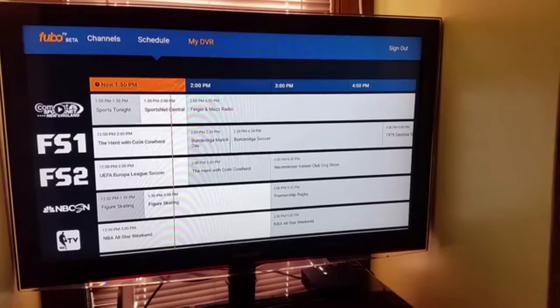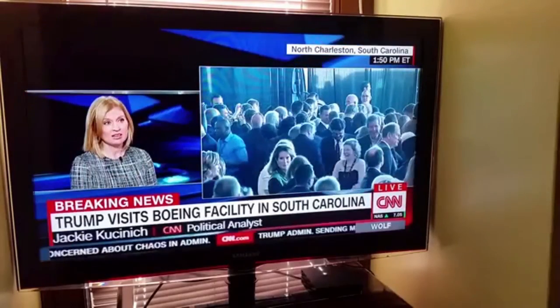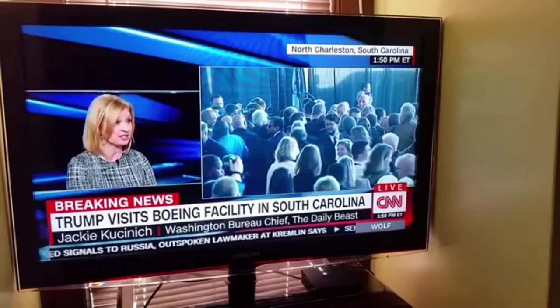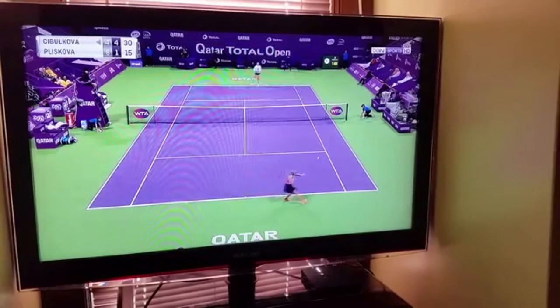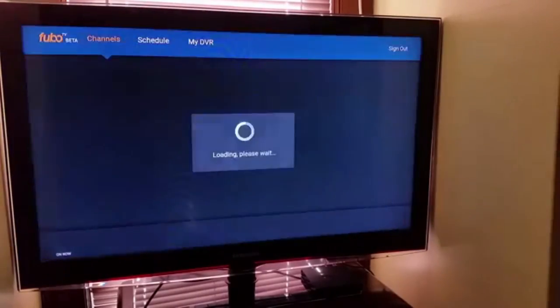Just to give you a quick comparison, I've been using PlayStation View for months — it's been my choice of a live TV streaming service — and the picture quality is very comparable. FuboTV also allows you to pause, rewind, and fast-forward your content. There's a cloud DVR service similar to PlayStation View. A lot of people are talking about DirecTV Now these days, but I really think FuboTV is going to be the dark horse to watch in 2017. They already have 1080p resolution, a cloud DVR service, and just an overall good package with a $34.99 price point.